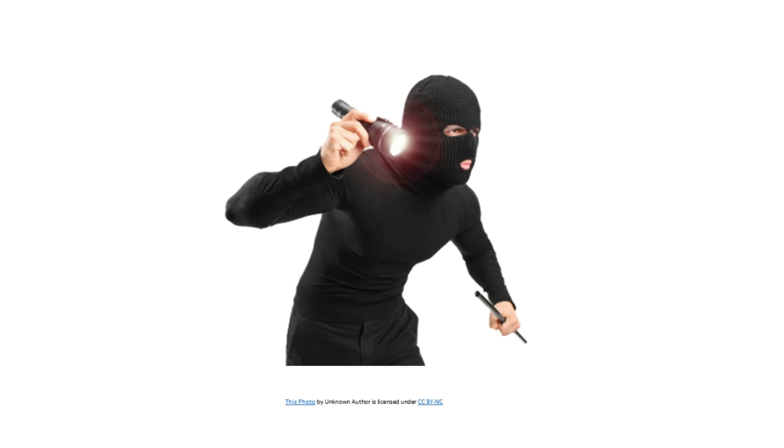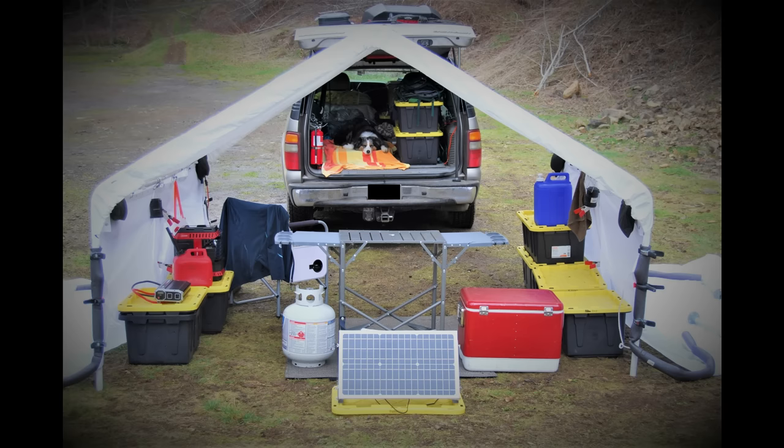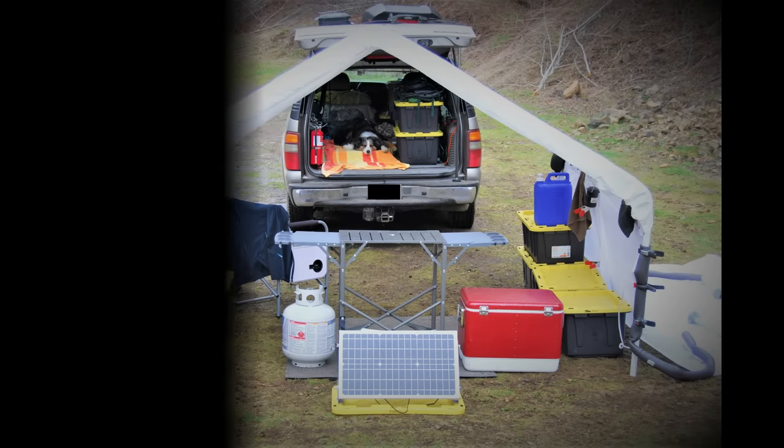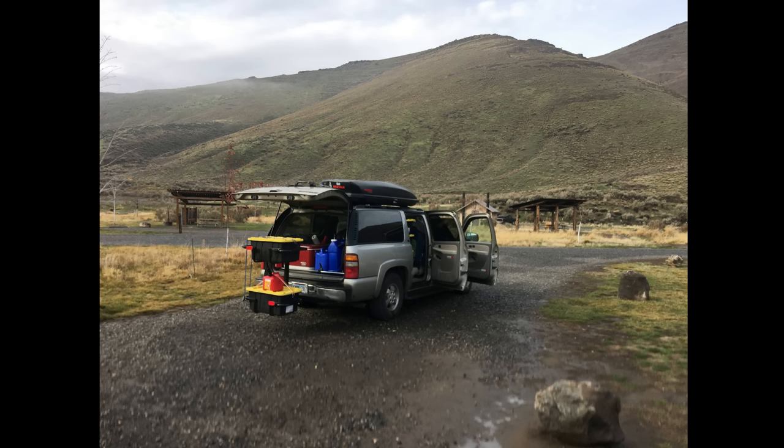It sucks that thieves want to steal your camping gear and spoil your outdoor adventures. It is a harsh reality, and after experiencing it a few times, I developed some theft prevention measures, and in this video I will share them with you. The best way to prevent theft is to keep things out of sight, but that is an impossible task when you are camping in a vehicle and carrying gear to meet all your needs over an extended period. A vehicle loaded with gear is a big target for a thief. You may as well put a bullseye on it.